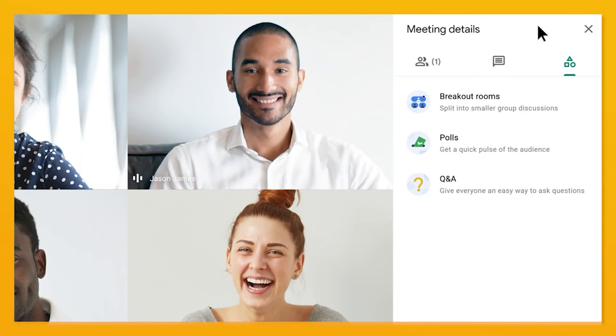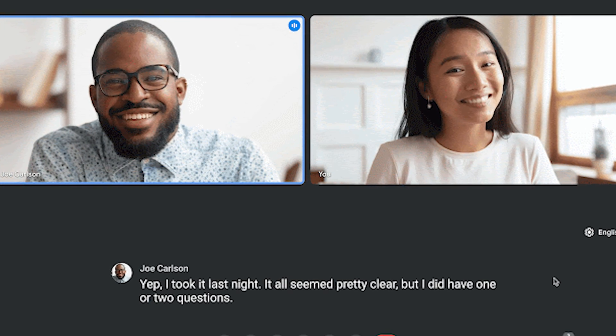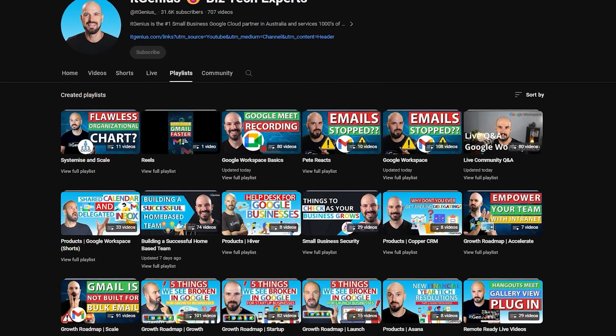Finally, Google Meet is now packed with features like Q&As, polls, and the ability to record a meeting and automatically have it saved into your Google Drive — absolutely awesome. I love that Meet has added features like transcriptions and even live captioning in multiple languages, opening up accessibility for more diverse teams. If you're new to the channel, make sure you check out the rest of our videos on Google Workspace. I'd love to know in the comments which of these productivity tips was the one you enjoyed the most.